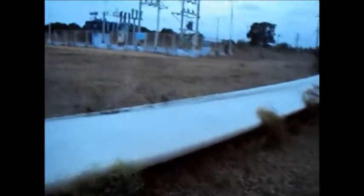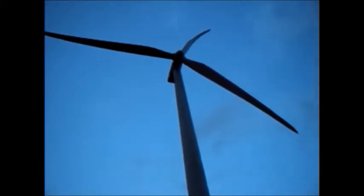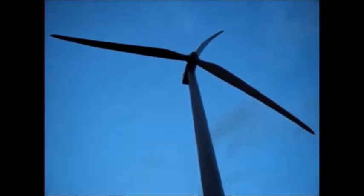This is exactly how long or how big the blade of a windmill is — it's almost about 36 to 38 meters long, and towards its center it has a width of about 1.6 to 1.75 meters.